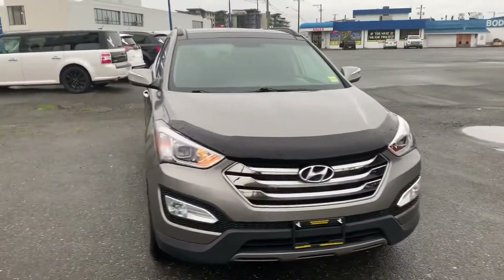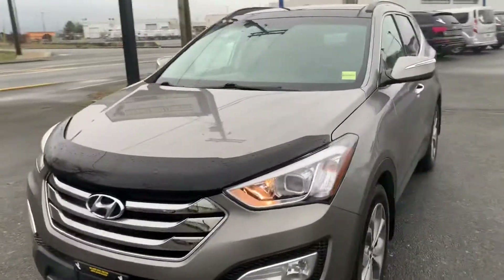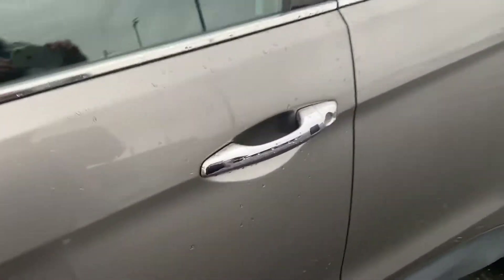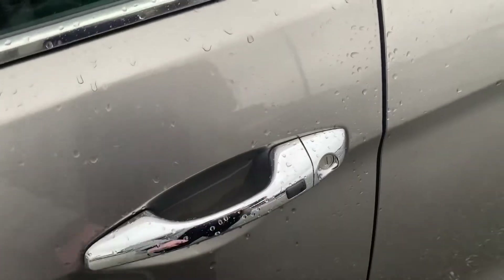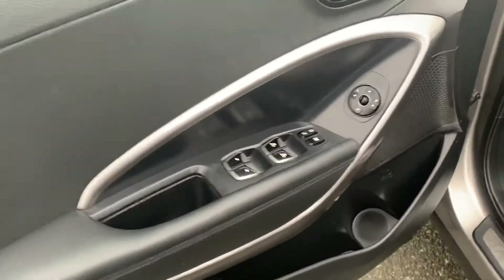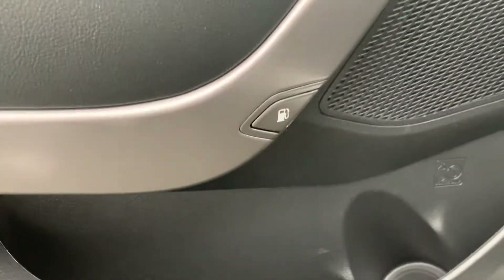You can see it's got the bug deflector on the hood — keep those pesky bugs off your windshield. You can keep the fob in your pocket too; just push that button to get in and lock the vehicle. It has your standard power windows, power locks, and power side mirrors, and that's your gas door.